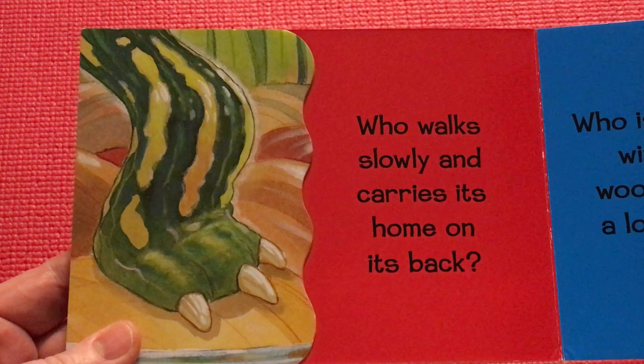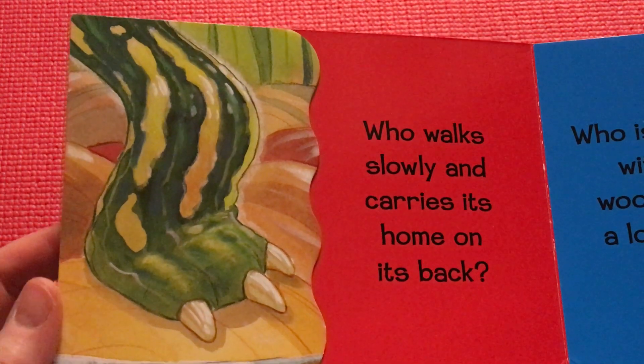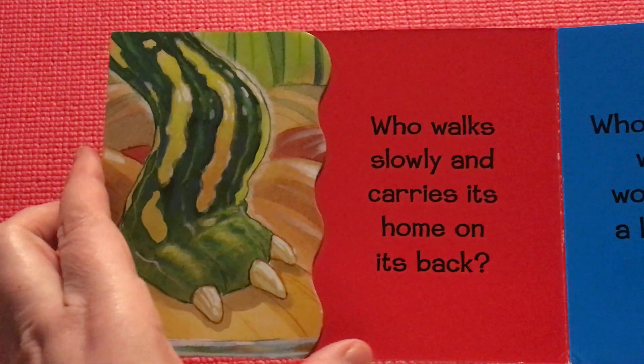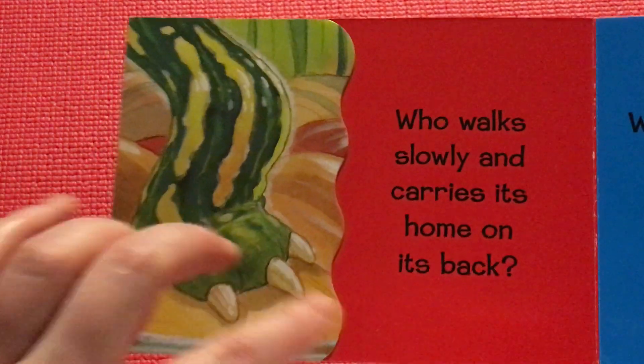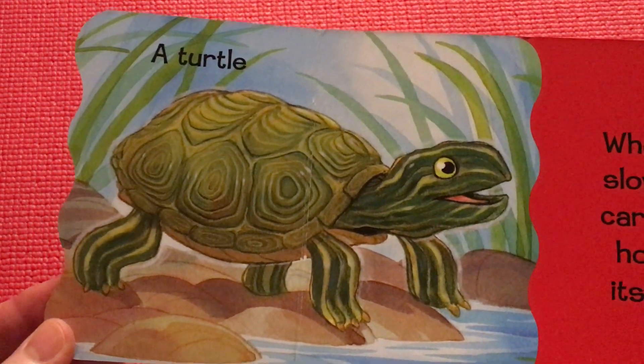Who walks slowly and carries its home on its back? A turtle.